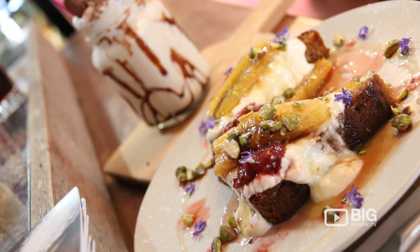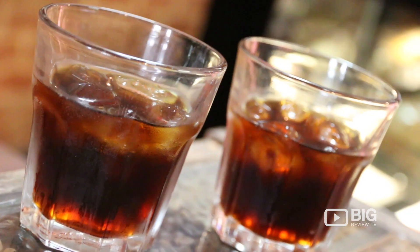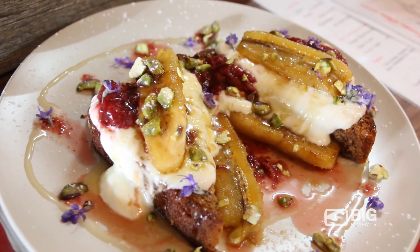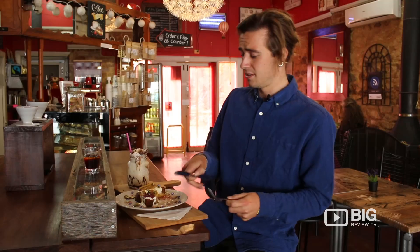Today we've been served an absolute banquet with a bit of cold brew coffee, the Sister Super Shake with coconut flavour, and the Banana Rama option on the breakfast menu. I'm so keen to dig into this — banana bread's my favourite.